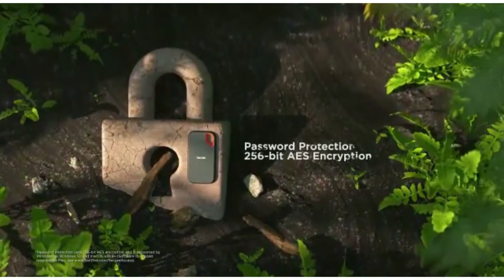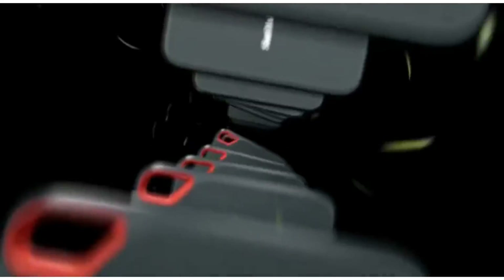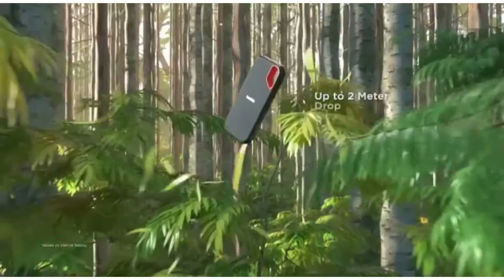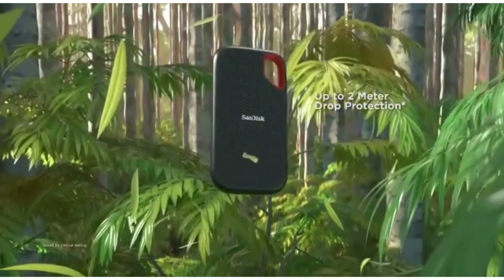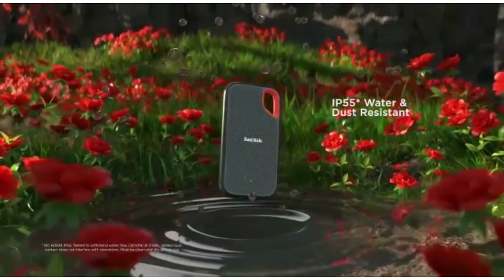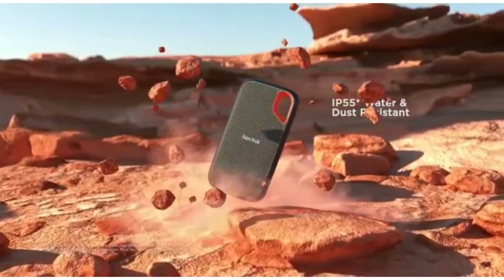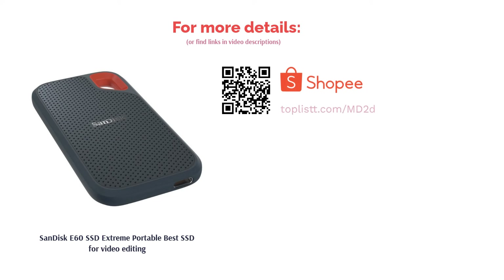Its overall compact build makes it ideal for carrying around in your pocket or placing into your backpack compartment. Best of all, this portable SanDisk SSD produces quick transfer speeds up to 550MB per second. It also comes with optional 128-bit AES encryption to help protect your important files and data. Each purchase of this SanDisk E60 SSD comes with a 3-year warranty period.